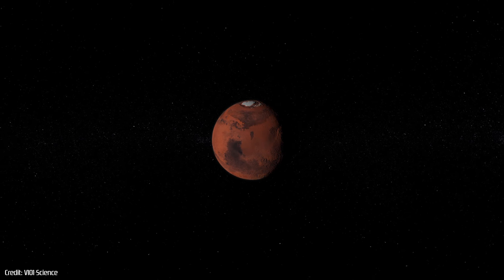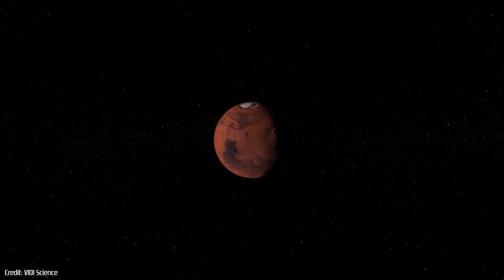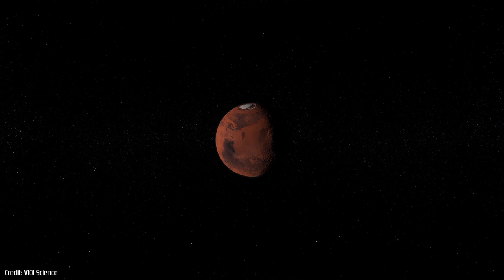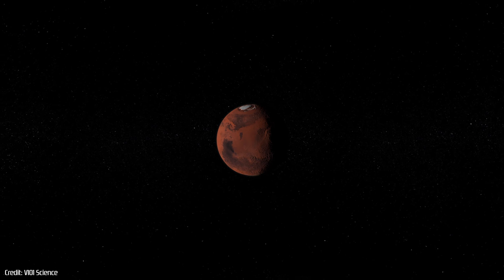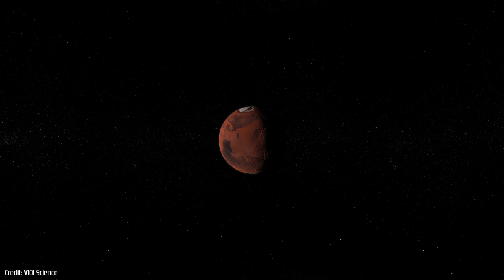But the most tantalising question of them all still remains unsolved: is there life on Mars? And that is exactly what ESA's ExoMars missions are trying to find out.